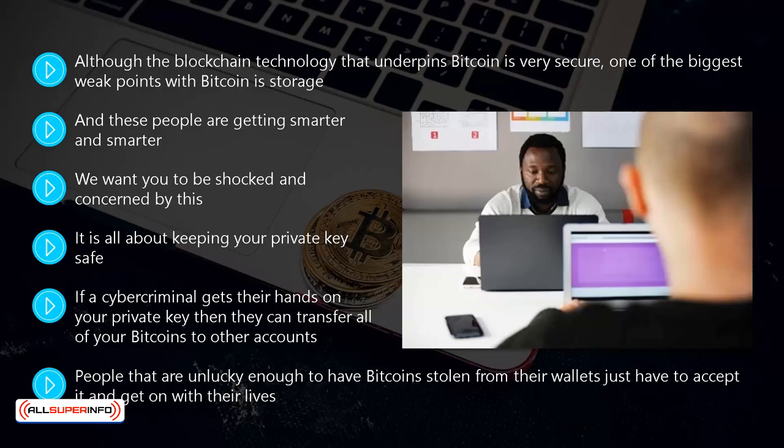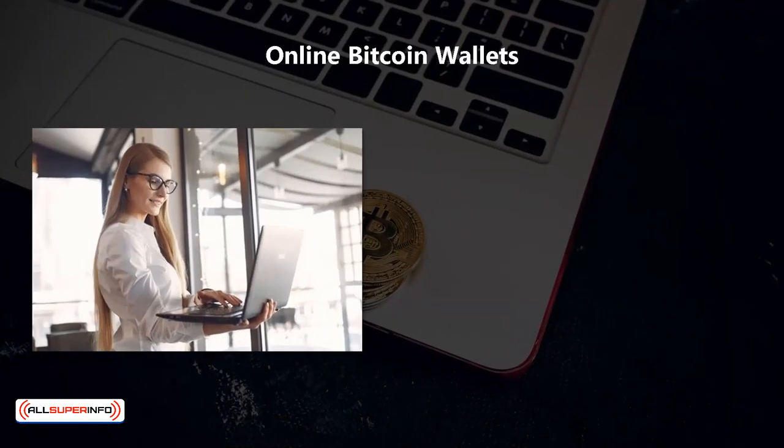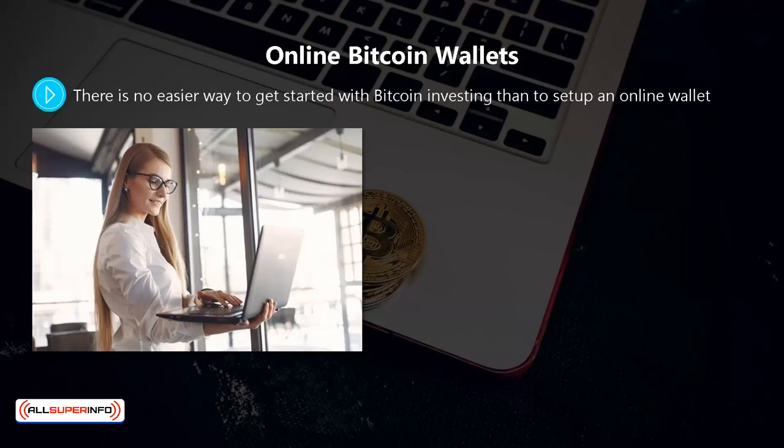Online bitcoin wallets: there is no easier way to get started with bitcoin investing than to set up an online wallet. You can set up a free bitcoin online wallet even if you have no bitcoins right now. Cryptocurrency exchanges like Coinbase will provide you with an online wallet, and you can get one at blockchain.com as well.